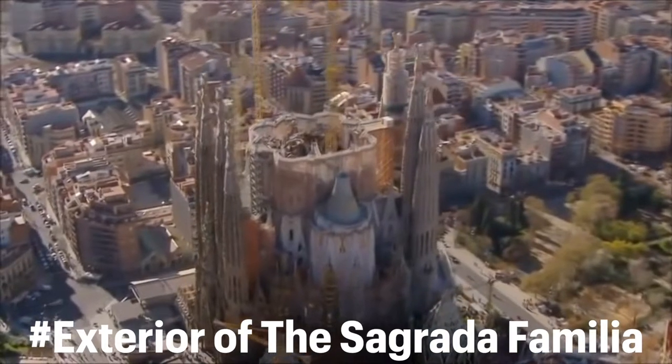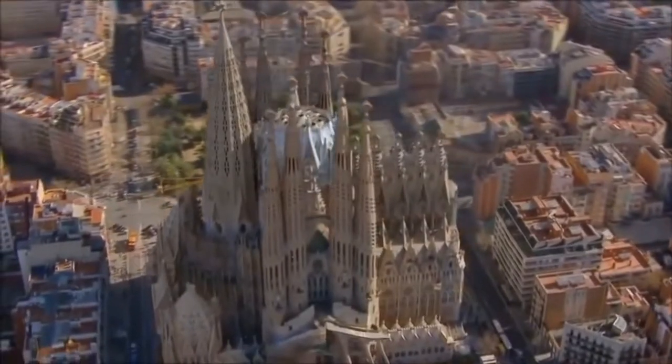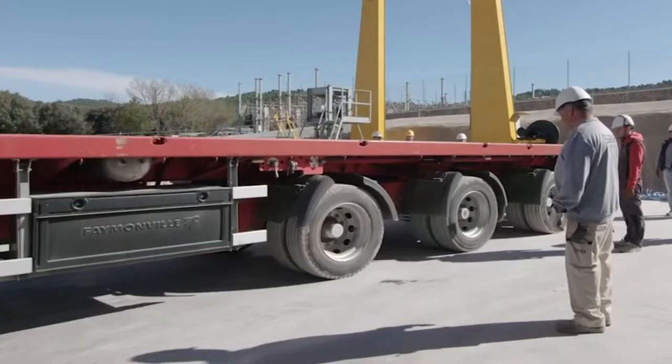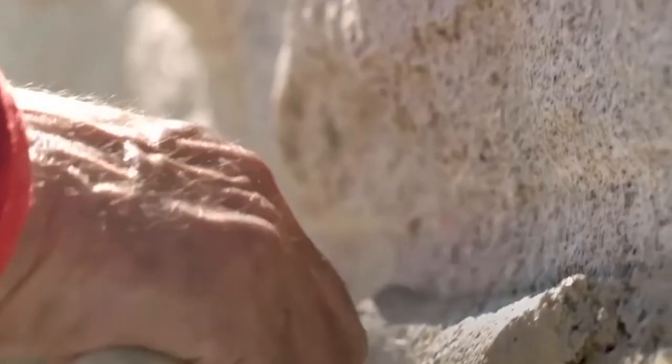There are 18 spires in the original design that represent Jesus Christ, the Evangelists, the Virgin Mary and the Twelve Apostles. Eight of them have been completed as of today, with the remaining ones still under construction. Because Gaudi believed his creation should not compete with God's, the tallest tower is shorter than Barcelona's Montjuic Hill.